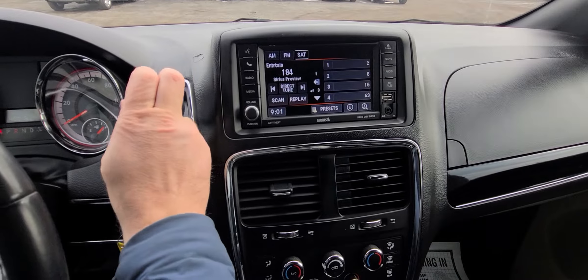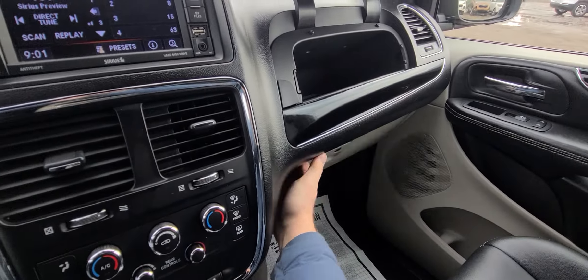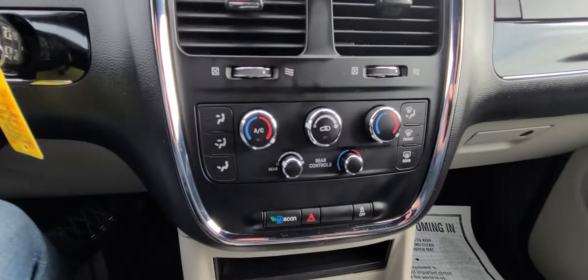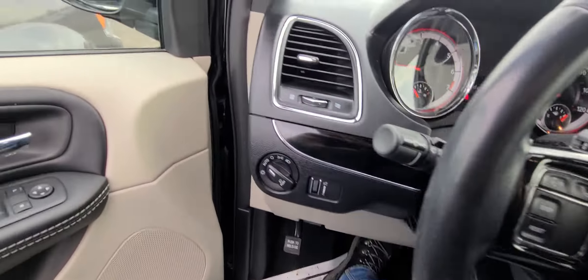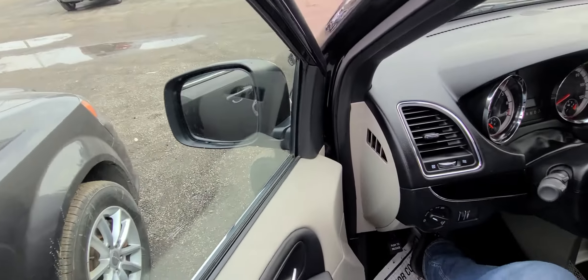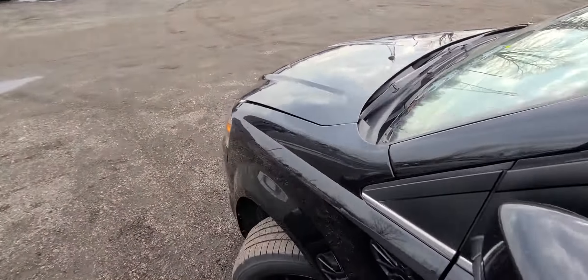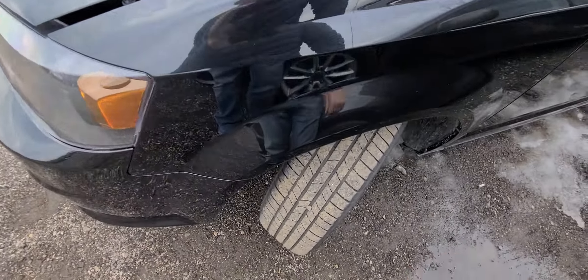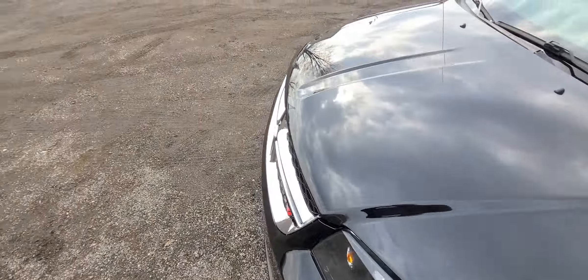It has fresh oil, new battery — not up for any type of maintenance whatsoever. It has four Michelin tires, obviously a second set at this point, and you've got about 15,000 miles left or so.